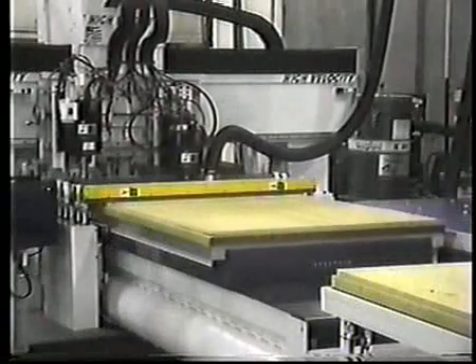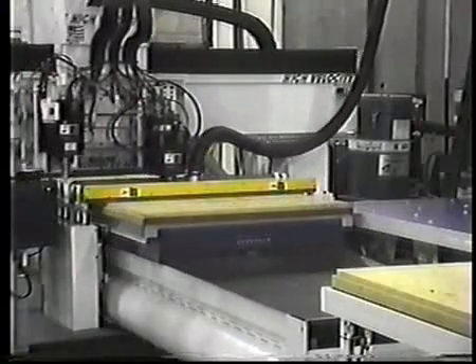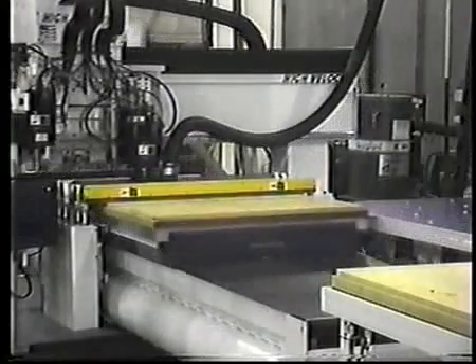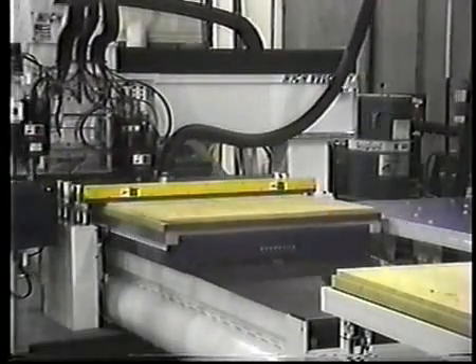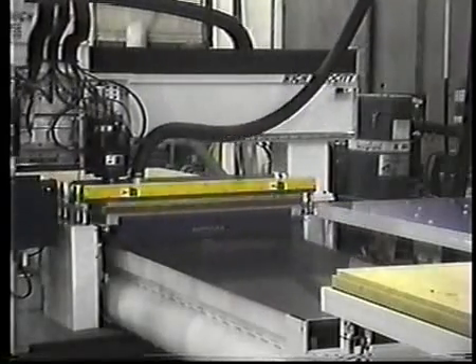Exclusive feature number one: advanced precision ground ball screw technology used in the X and Y-axis that provides a rapid positioning feed rate of 4,000 IPM with one-quarter second ACC and DECs. This industry-leading speed can reduce machining cycles by 25 to 40 percent.